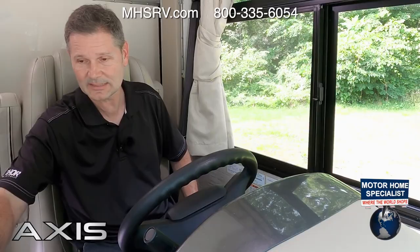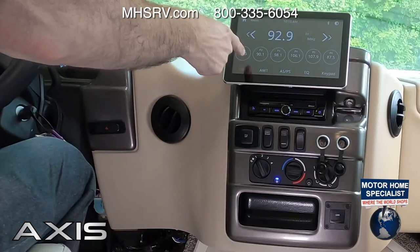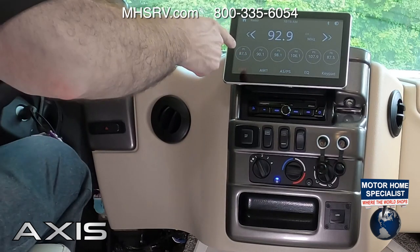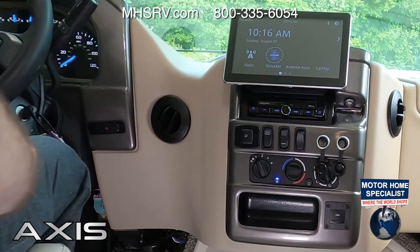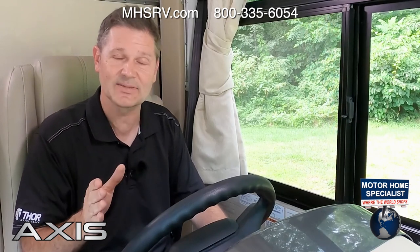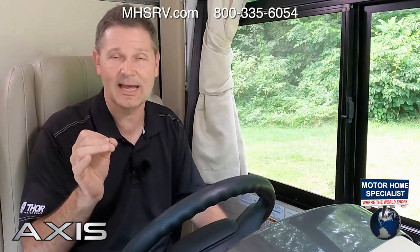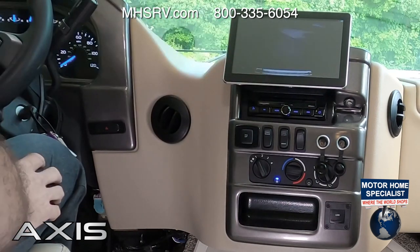There's a USB port that controls Android Auto, a 12-volt charging port, and your infotainment center. This is a 10.1-inch infotainment center with all the bells and whistles for a road trip. You can choose your radio station or pull up SiriusXM satellite radio. You have Android Auto and Apple CarPlay — tied right into your phone. You can also download your favorite RV-specific app to input the weight, length, and height of your Axis and ensure you're on RV-safe roads.